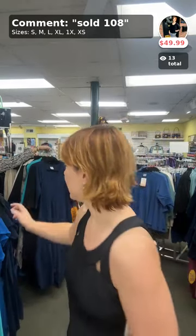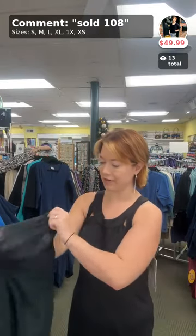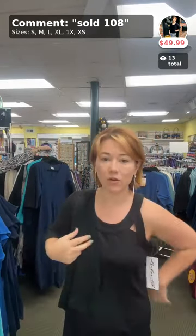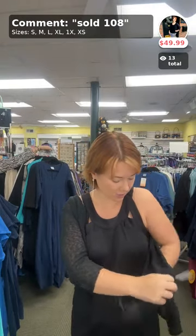Next up we have the lightweight Lulu Bee cardigan. This is just perfect because it not only goes great with the dress, but it's great just to have as that quick pullover when it gets a little chilly, or you have a graphic tee underneath. It has so many different uses. I love how lightweight it is — you can roll it up real small, put it in your bag and you're good to go. Vicki says, 'Wow, you look gorgeous!' Isn't it so pretty?